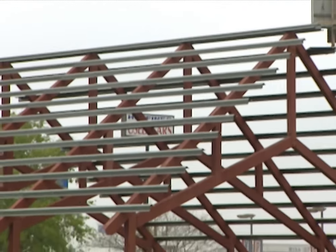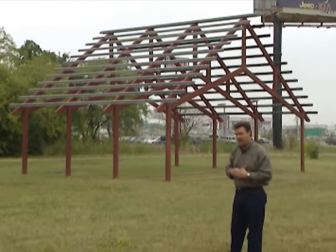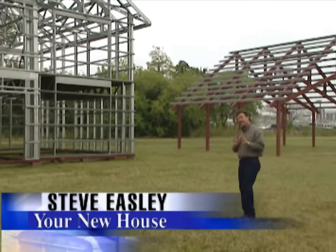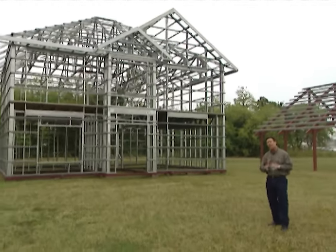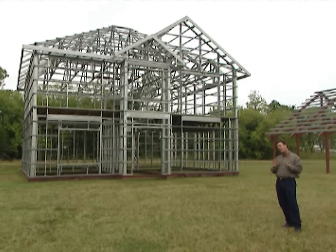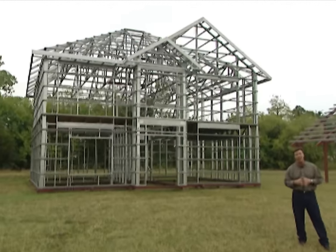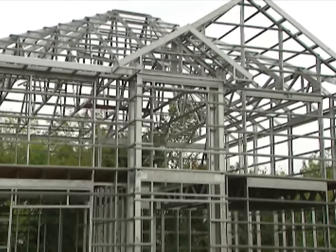When you think of using steel in construction, you usually think of commercial structures like this that you see on the side of the road. But more and more builders are taking a serious look at using steel to frame homes. Did you know that about 70% of all the steel that goes into a home like this is recycled? That's the equivalent of about five to six salvaged cars. Today I'm at Tri-Steel Structures in Denton, Texas, and we're going to show you how they make steel framing for homes.